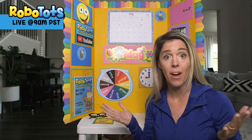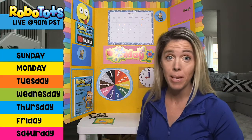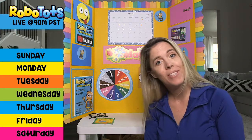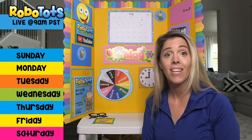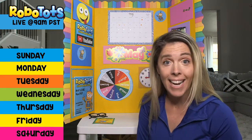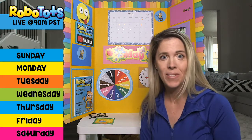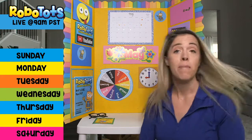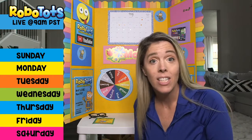Now it's time to check out the morning board and the days of the week. Can you say the days with me? Sunday, Monday, Tuesday, Wednesday, Thursday, Friday, Saturday. What day is it? It's Thursday, May 14th, 2020.